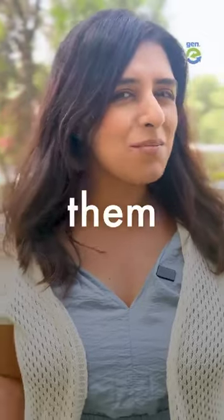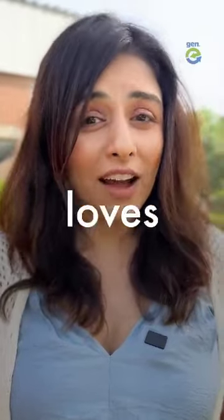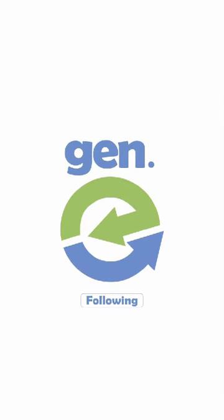Tag your favorite restaurant and ask them to switch to eco-friendly tableware. Share this video with someone who loves food. Follow Jenny and be a part of Generation Earth.